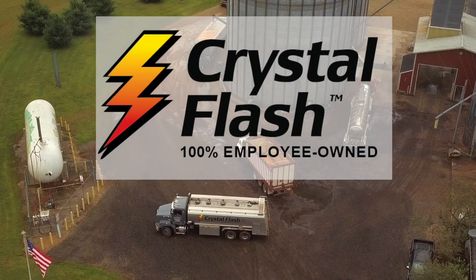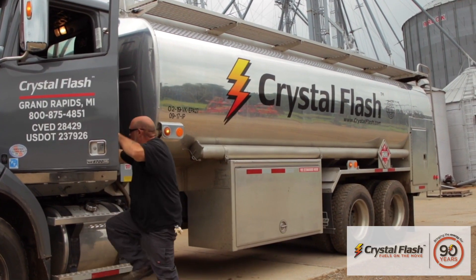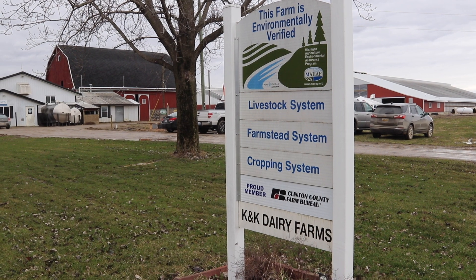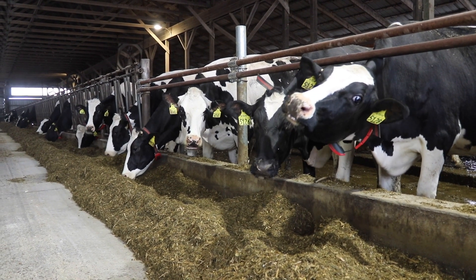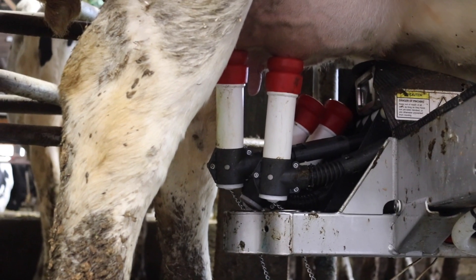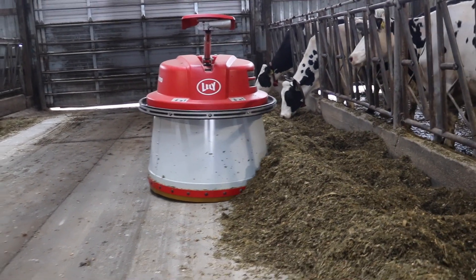This Farm News video is brought to you by Crystal Flash. Staring down a tight labor market and longing for more family time, K&K Dairy Farms made a big change at the beginning of the year. The Westphalia, Michigan dairy, run by fourth-generation farmers Matthew and Christy Kylan, transitioned from a milking parlor to a robotic milking system using Lely Astronaut robots and a Juno Feed Pusher, in addition to downsizing from 450 cows to 250.